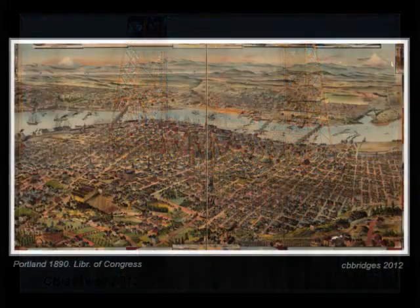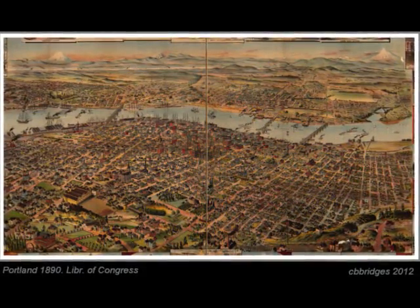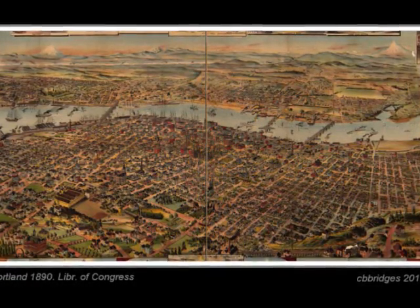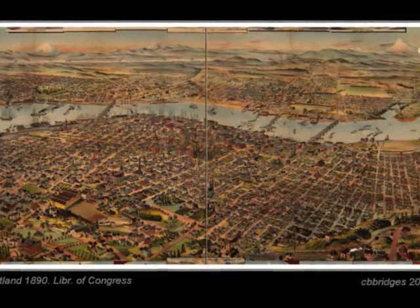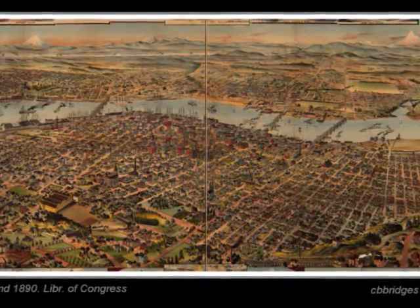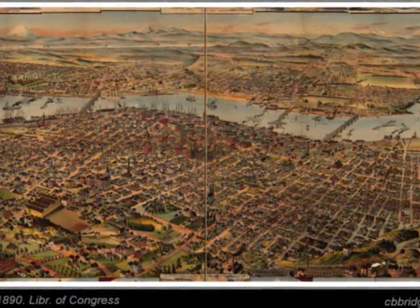Here is a view of Portland that is fun to look at — a panorama labeled from 1890, featuring the Willamette River, and in the distance the Columbia River, Mount St. Helens, and Mount Hood. There are three bridges here; if you can identify them, you are a student of Portland history.